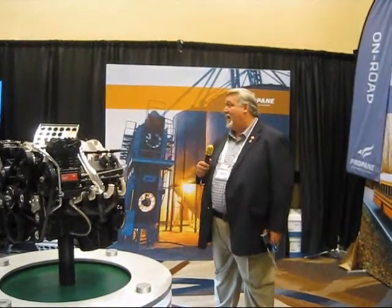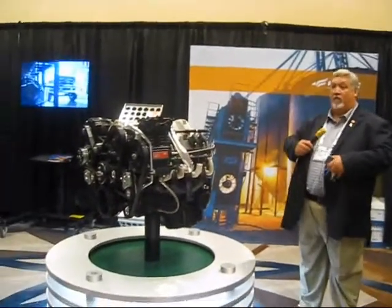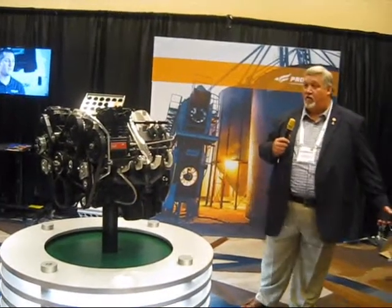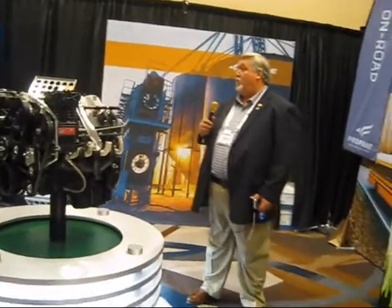What that does for us is it allows us the unique opportunity within the propane industry to be infrastructure technical experts in the installation of whatever you're installing. Autogas being one of them gives us a unique opportunity to custom build to our or your customers' specific needs.